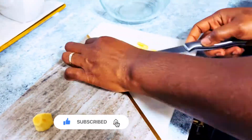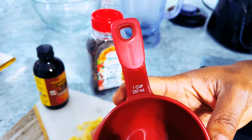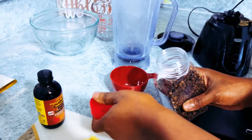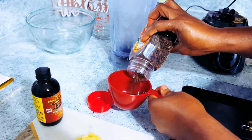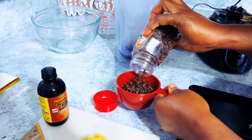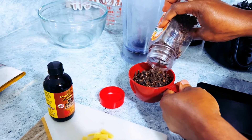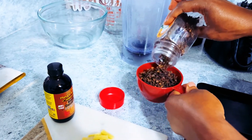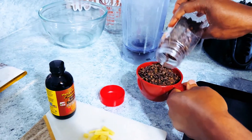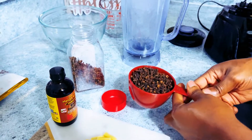Today's video is kind of simple — I hope it is to you as it was to me. I'm just using three ingredients here: the cloves, some ginger, and my Jamaican black castor oil. Right now I'm measuring one cup of cloves, going to put that into the blender, then add my ginger. I also use hot water to blend these two ingredients.